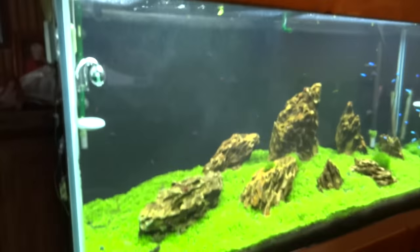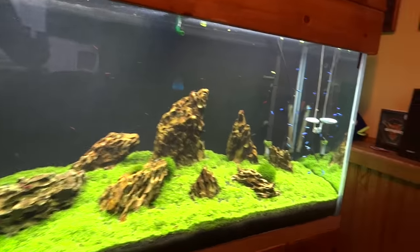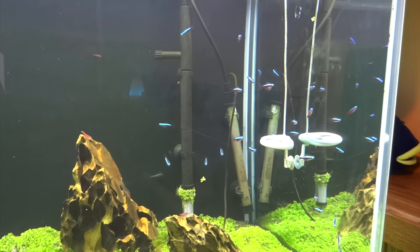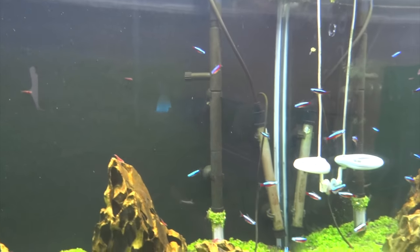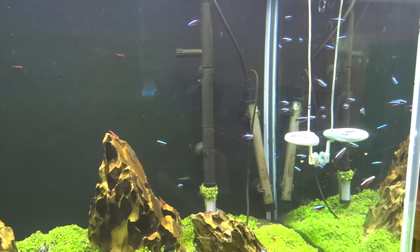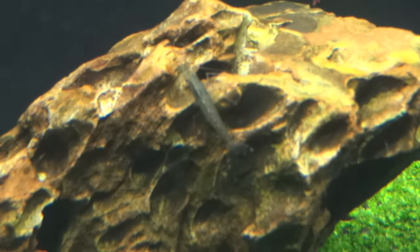Over here we've got the 90 gallon. The Monte Carlo carpet is still growing really nicely in here, and I added some cardinal tetras. The crystal shrimp project in here just was not working out — I don't know if it was due to the CO2 or what, but I just couldn't keep them alive. So I decided to grab some cardinal tetras and a bunch of Amanos — ordered about 30 Amanos. You can see here's one on this rock right here, and some others down here.